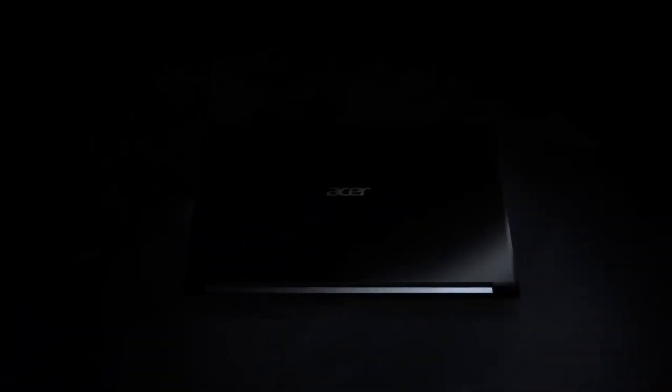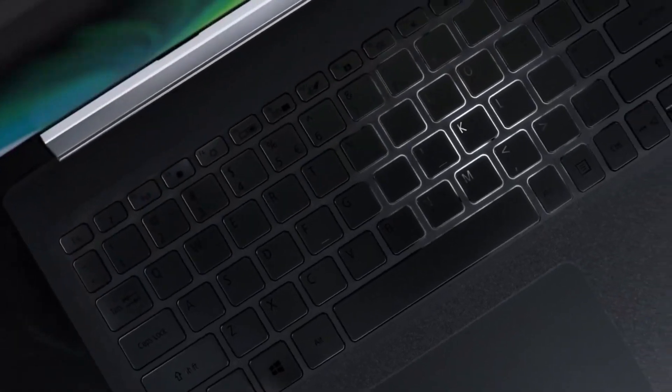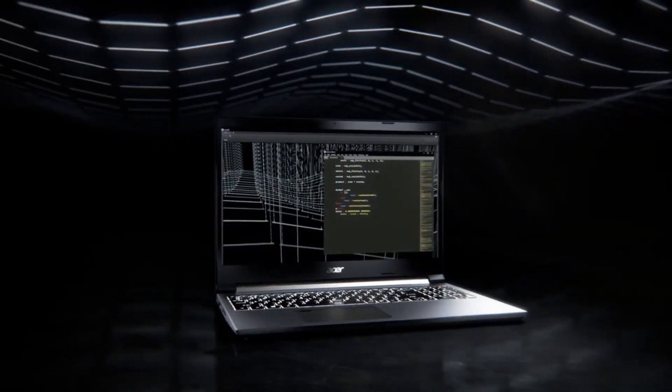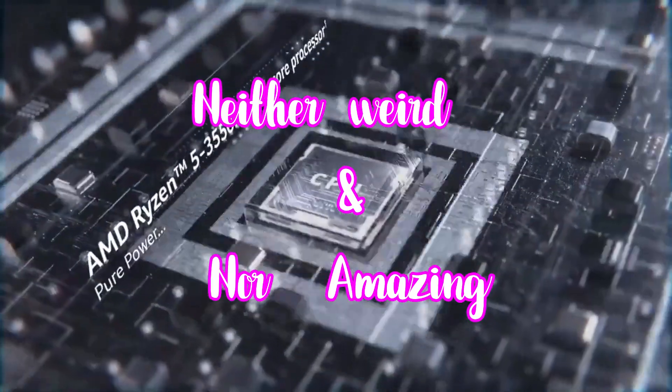We have the build quality of this laptop — it's amazing build quality and it's flexible. It's a great build quality overall. This laptop is not a thin and light form factor, or an ultrabook-style film.